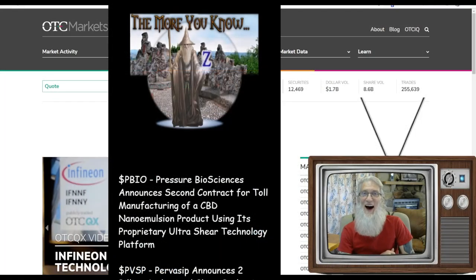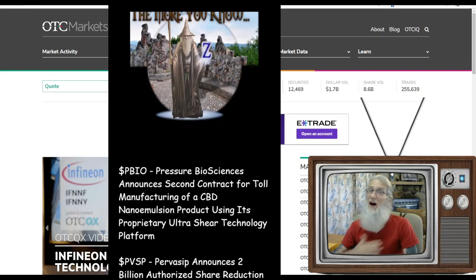Welcome to another episode of On Top and Hot. It's Tuesday, July 26th and I'm the host, John Zadar.